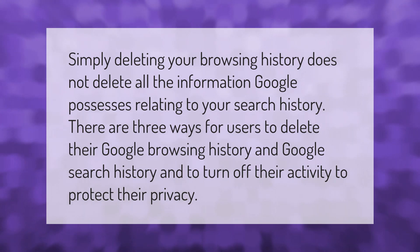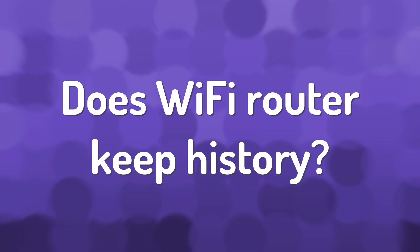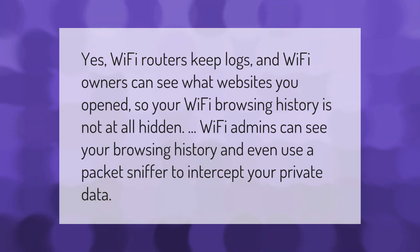Yes, Wi-Fi routers keep logs, and Wi-Fi owners can see what websites you opened, so your Wi-Fi browsing history is not at all hidden. Wi-Fi admins can see your browsing history and even use a packet sniffer to intercept your private data.